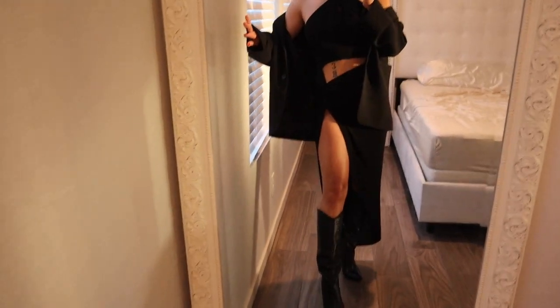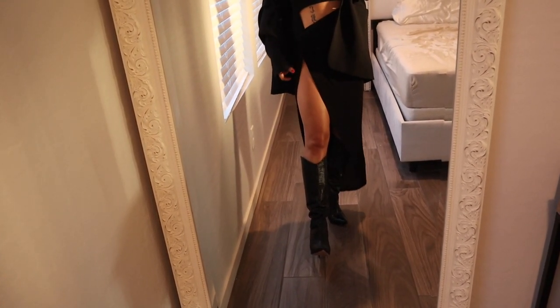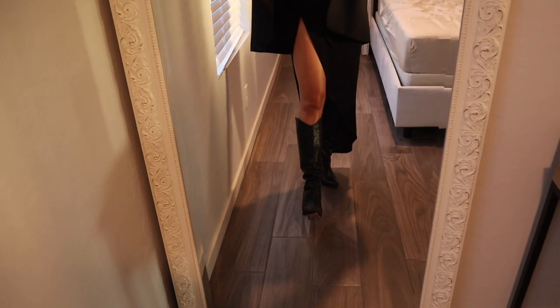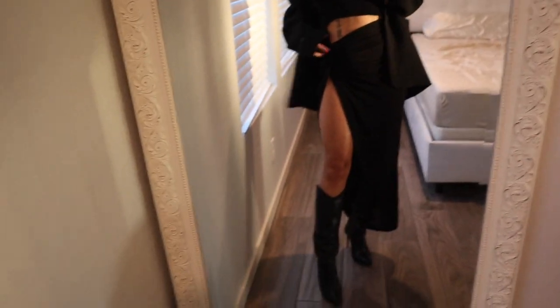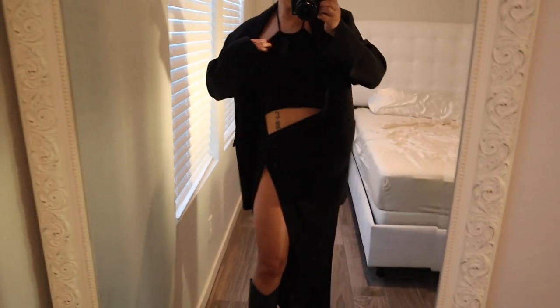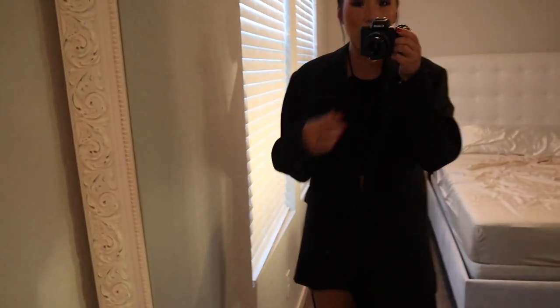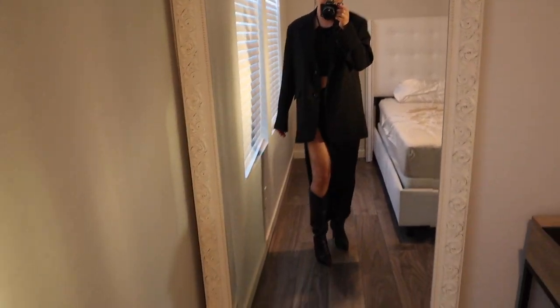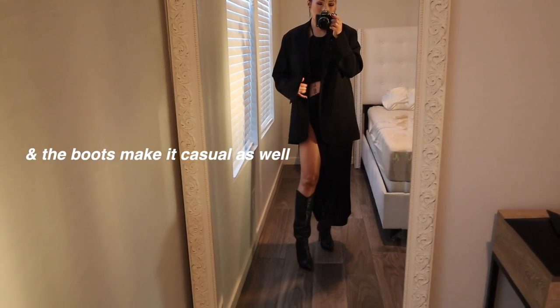And then I'm wearing these — they look like cowboy boots, from a brand called Schütz or Shoots, I forgot how to pronounce it — but they are like crocodile-style. I like the cutout of this dress, it looks cool. I love the high slit. And of course I added a blazer. I think adding the blazer makes it a little less fancy, which I thought was super cute.